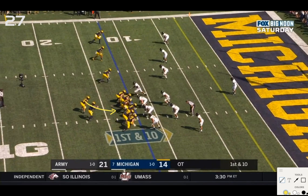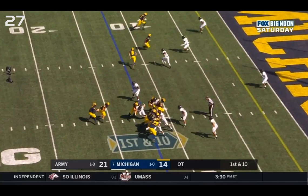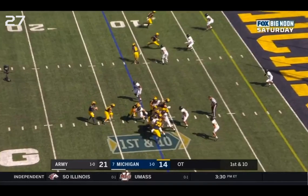RPO slant for Michigan — Charbonnet is one option inside, or you have Tariq Black on the slant route, plus a slant on the outside and a flat route from Ronnie Bell. Michigan has six blockers for the run versus five in the box for Army, leaving this one outside defender on the line as the conflict player. Patterson reads him: if he drops back into the slant area, give; if he stays home or comes down for run support, throw to Black. He stays home — correct read to throw.